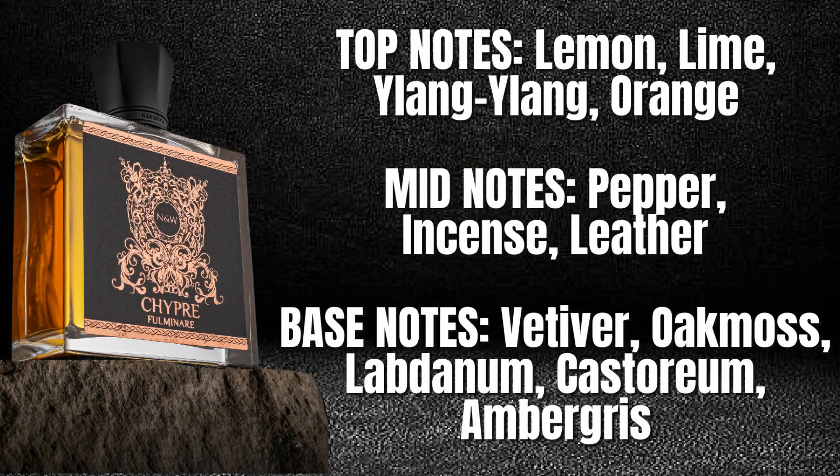I'm going to give you the note listing first of all. In the top, we've got lemon, lime, ylang-ylang, and orange. Mid notes are pepper, incense, and leather. Base notes are vetiver, oak moss, labdanum, castoreum, and ambergris. A chypre fragrance traditionally has fresh opening citrusy accords, a heart of cistus and labdanum, and a green mossy base — and this one indeed conforms to that pattern.